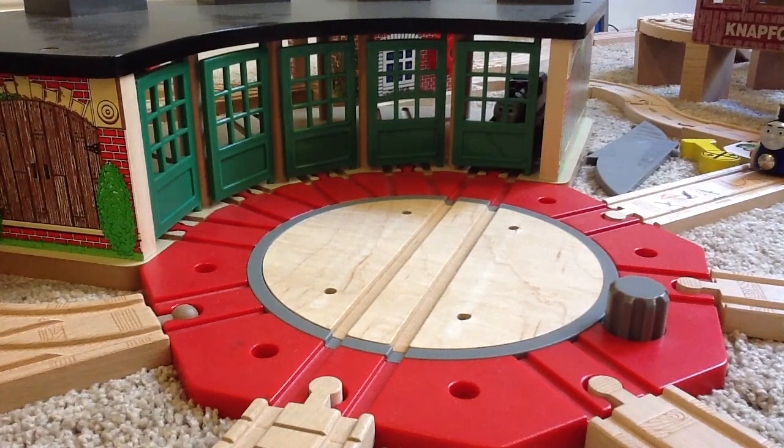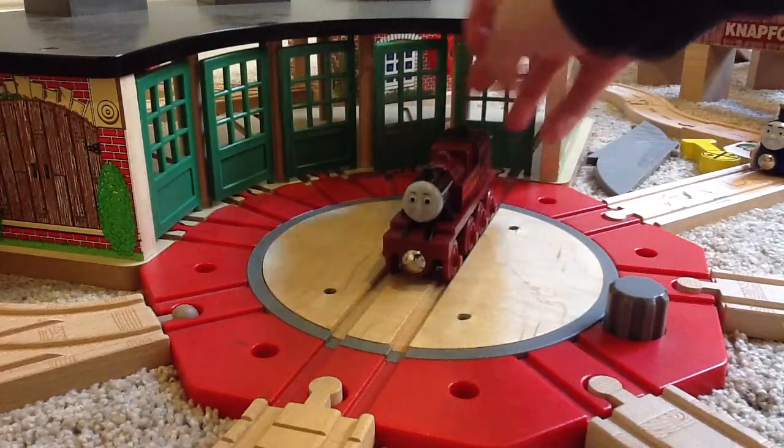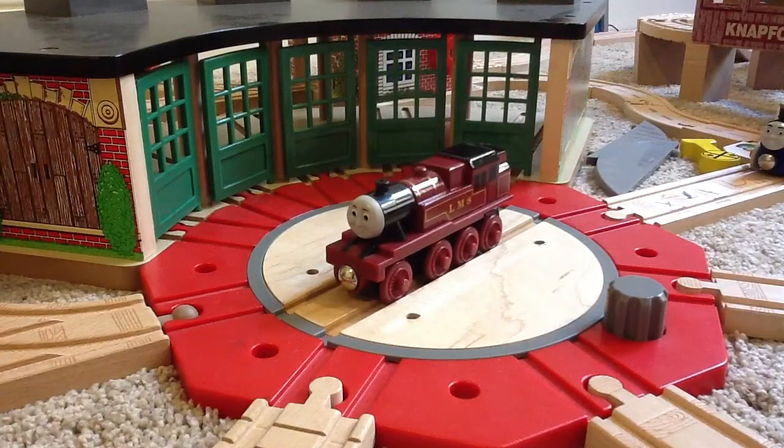Today we have Arthur. Arthur is a pretty big old engine. He works at the docks, well, near the sea, because he loves the sea, just like Salty, and he likes to work with fish.